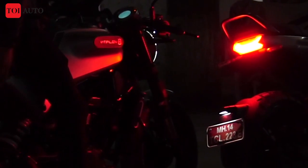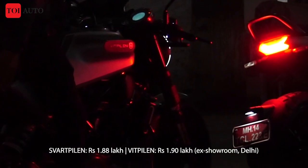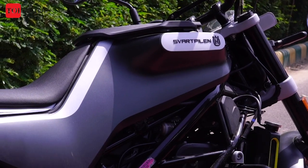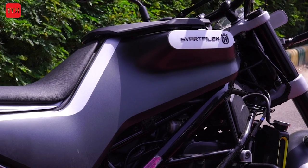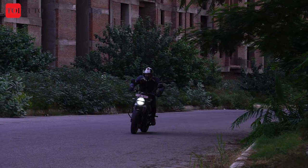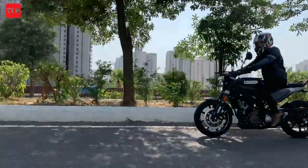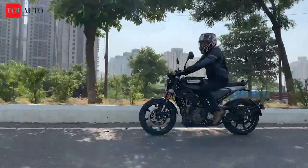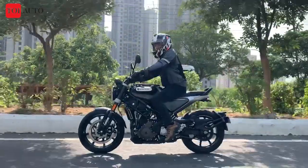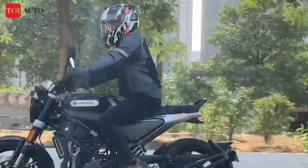The Husqvarna Vitpilen 250 starts at Rs 1.87 lakh ex-showroom. On the other hand, the Husqvarna Svartpilen 250 takes its inspiration from scramblers and flaunts an off-roading character. While the motorcycle offers good urban performance too, its dual-purpose tyres and an upright sitting posture won't disappoint if you have to indulge in some mild off-roading. The Svartpilen 250 starts at Rs 1.86 lakh ex-showroom.